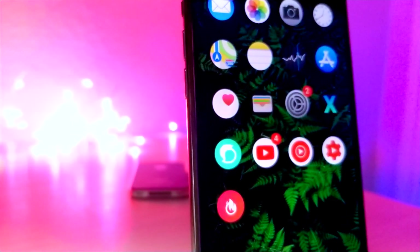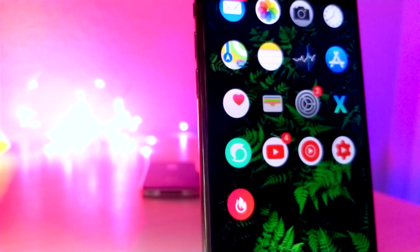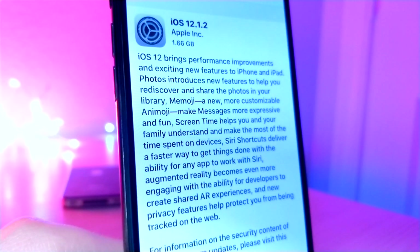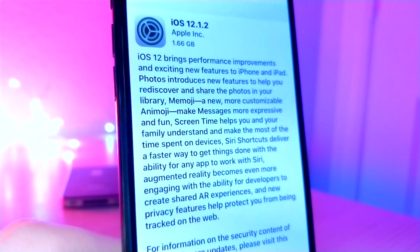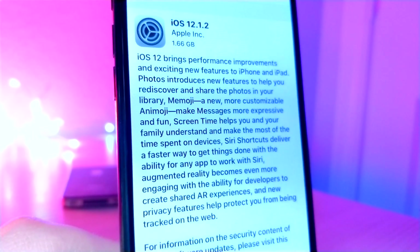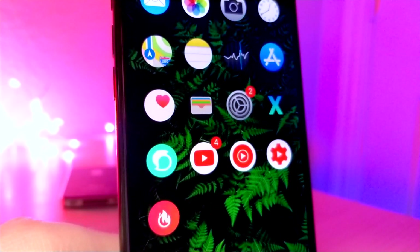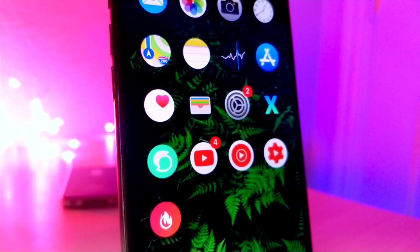iOS 12 was an update that everyone was looking forward to, but it turns out it was just an update that brought bug fixes and animojis. The past couple of updates have been stale, mainly just because people have been craving something similar to the bump from iOS 6 to iOS 7. And I'm hoping that iOS 13 is going to be doing the same thing.